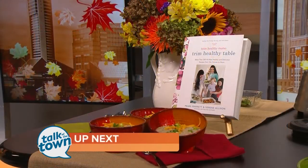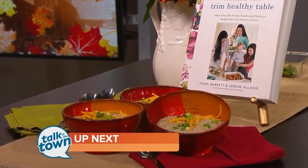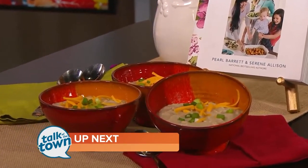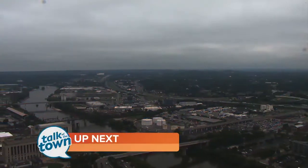Up next, it's something different and delicious. The Trim Healthy Mama has promised you'll love their twist on a seasonal favorite. We cannot wait to dive into their bowl of creamy verde chicken chili.